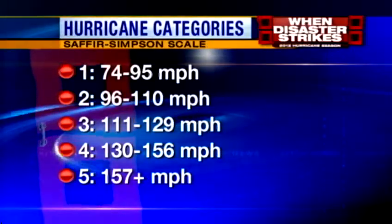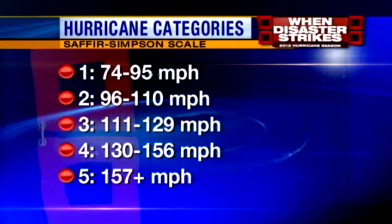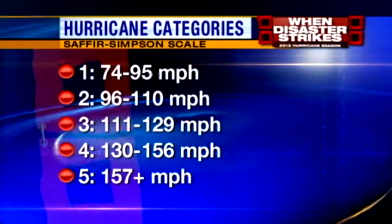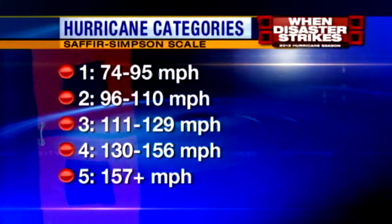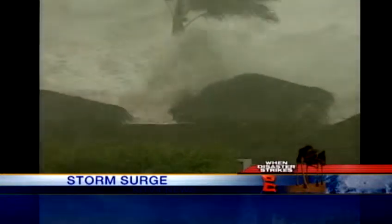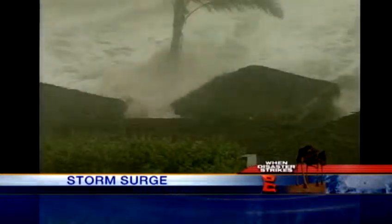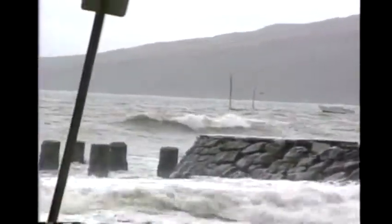Hurricane categories are based on wind speed with the Saffir-Simpson scale. It does not factor in flooding from rain, tornadoes, and a hurricane's deadliest threat: storm surge. That's water that gets pushed onshore by a hurricane. Storm surge can cause the sea level to rise 20 feet or more. And on top of that surge, there are breaking waves. Combine the two, and you have a deadly and destructive combination that can reach far inland, especially if the storm surge coincides with a high tide.